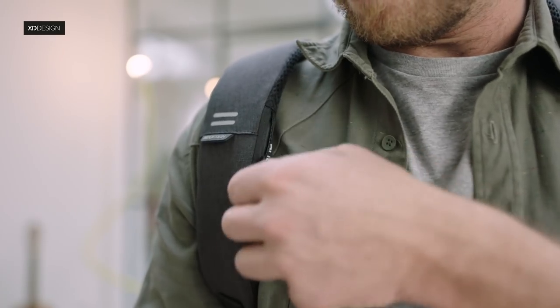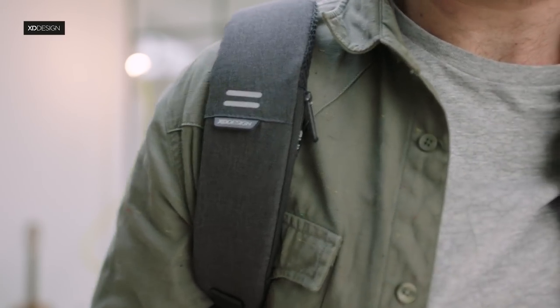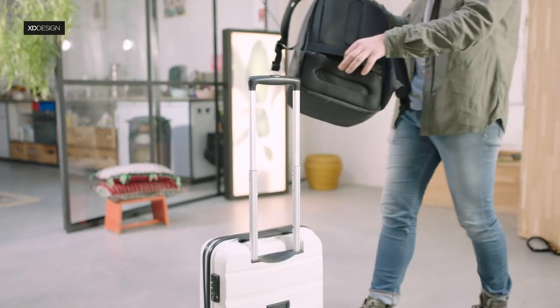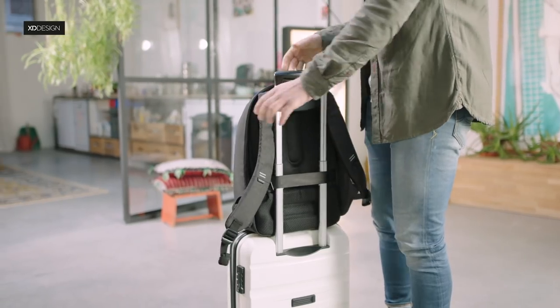On the right strap, we added a hidden RFID pocket for your cards to prevent you from getting skimmed. Both bags also have a strap on the back to easily and safely mount the bag onto your rolling luggage.